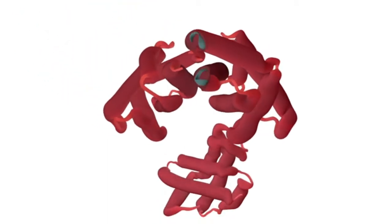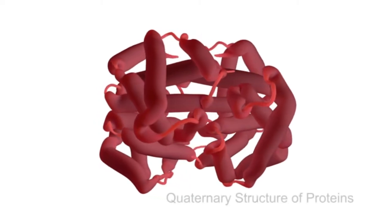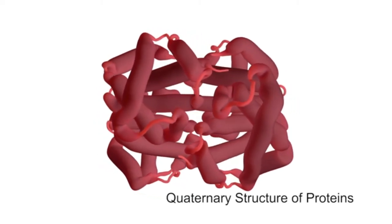Hemoglobin has a similar secondary and tertiary structure, but it adds a crucial quaternary structure because hemoglobin contains 4 polypeptide subunits, making it a tetramer—myoglobin was a monomer. Hemoglobin has 2 identical alpha subunits, each with 141 amino acids arranged in 7 helical regions, and 2 identical beta subunits, each with 146 amino acids divided into 8 helical regions. Alpha and beta globins are simply names for the polypeptides of hemoglobin.